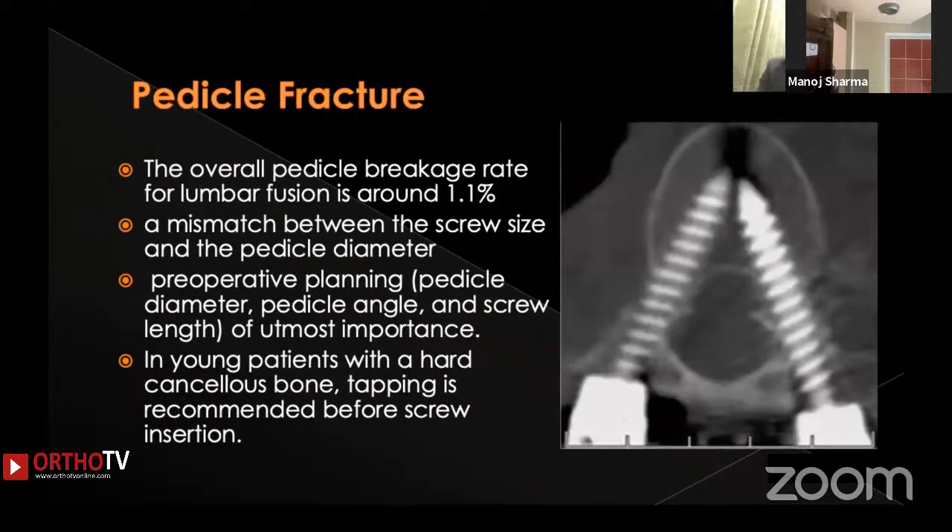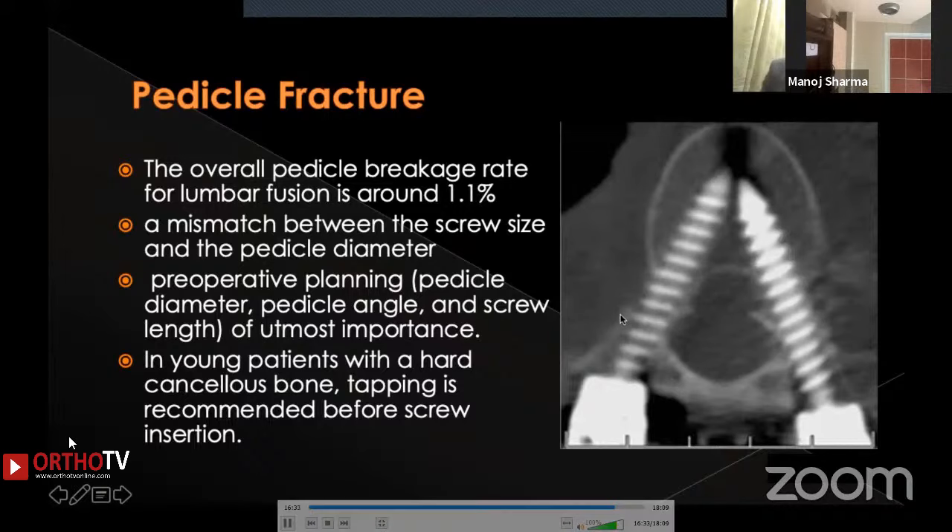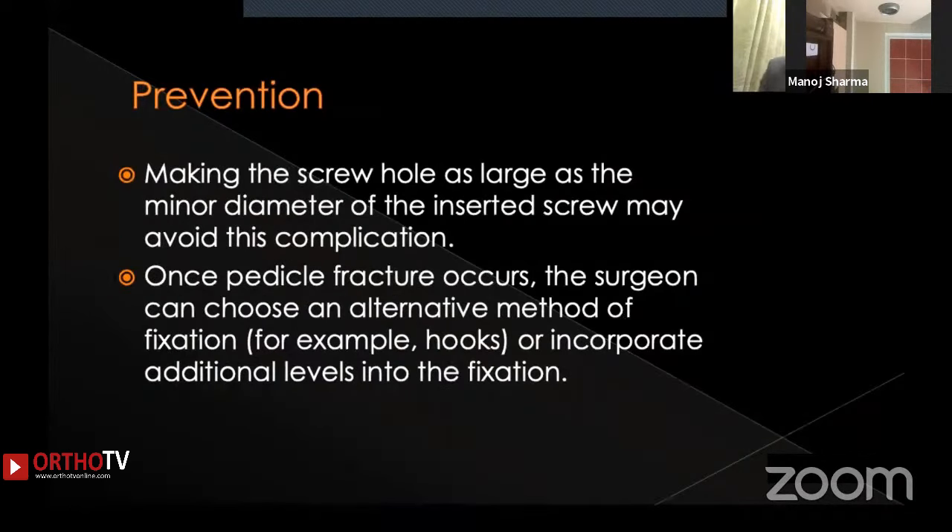Pedicle fracture due to malplacement can also occur, caused by a mismatch between screw size and pedicle diameter. Pre-operative planning of pedicle diameter and length must be done carefully. In young patients with hard cancellous bone, tapping can prevent this. If the screw crosses the fractured pedicle and achieves a decent hold inside the vertebral body, it can be safely left in place. Otherwise, alternative fixation methods are needed, and once a pedicle fracture occurs, alternative techniques must be chosen.